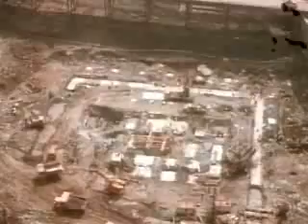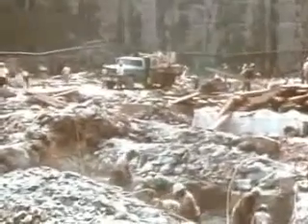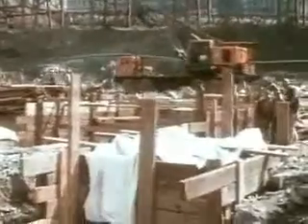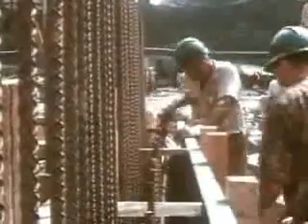Seven stories down, bedrock was finally reached. Foundations for the towers could now be prepared. Concrete footings were formed and poured into bedrock.